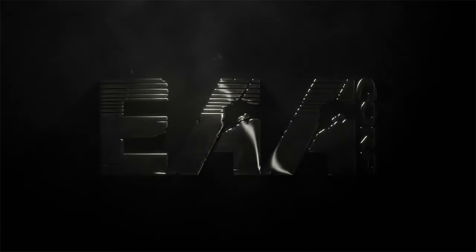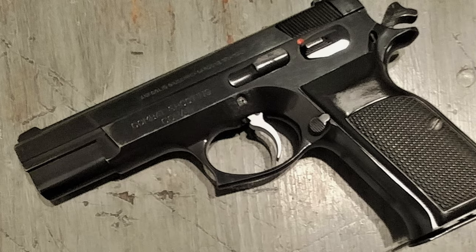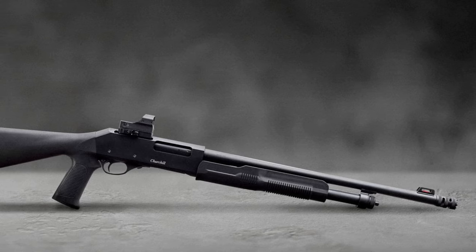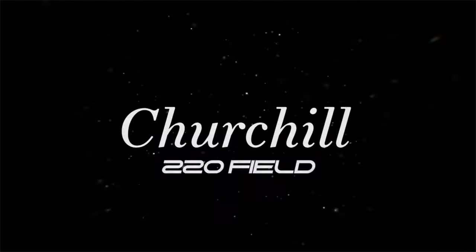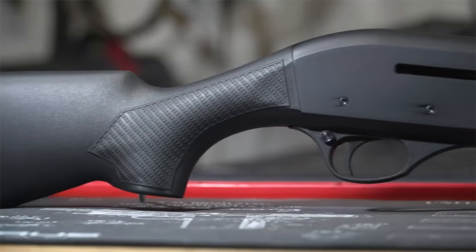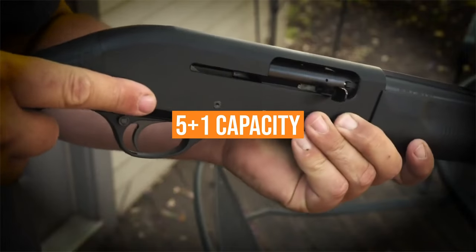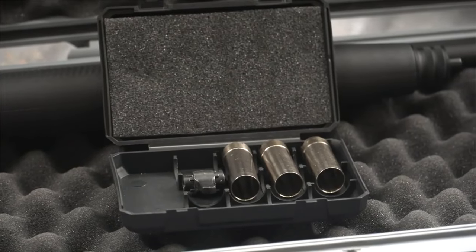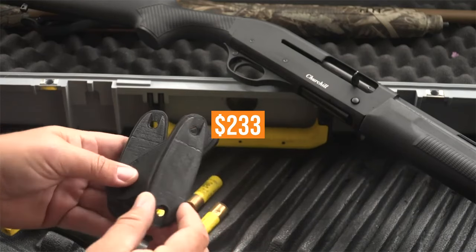Number 6: the EAA Churchill. European American Armory has been very successful importing proven firearm designs into the U.S., everything from Italian-made CZ-75 clones to Turkish shotguns. The EAA Churchill 612 is a 12-gauge pump shotgun made for them by a manufacturer in Turkey. This shotgun has an 18.5-inch barrel, blue finish, and a black polymer stock and forend, with a 5+1 capacity. There are several versions, including a pistol grip model and a kit that includes a vent-ribbed 26-inch barrel. The basic model has an MSRP of just $233.